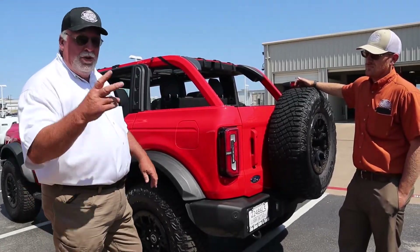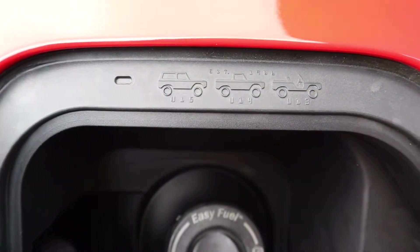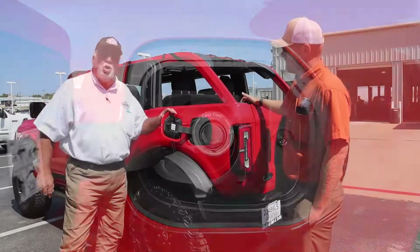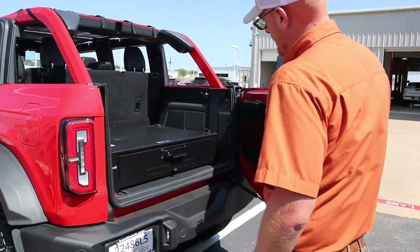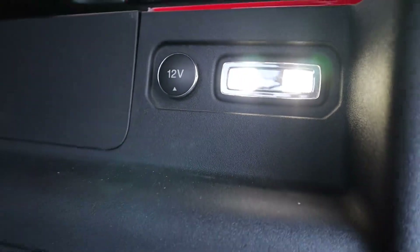Ryan and I are going to help you out with the first two. Number one: if you come over here and open up your gas door, you're going to see three vehicles that pay homage to the original Bronco models introduced back in 1965. Ryan's going to take you to the next one — they put the Bronco logo right on this light over here.